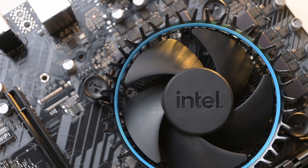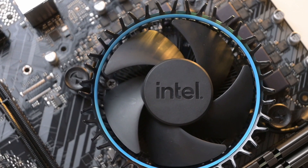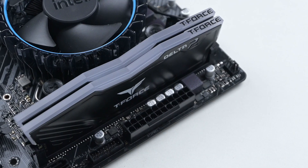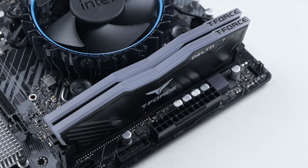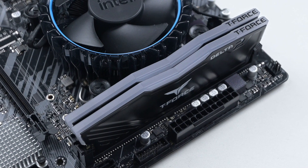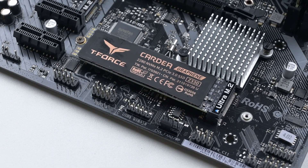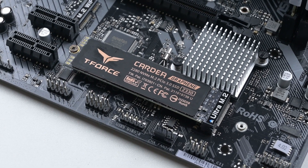For the CPU, I've selected the Intel Core i3-12100F, which is plenty powerful for gaming needs. Accompanying it are two sticks of T-Force Delta RGB 8GB 3200MHz memory, totaling 16GB, and a T-Force Cardelia Z330 M.2 SSD with 512GB capacity.